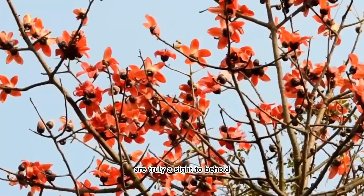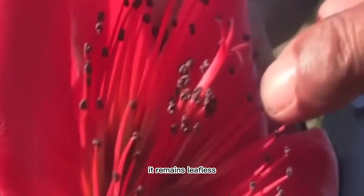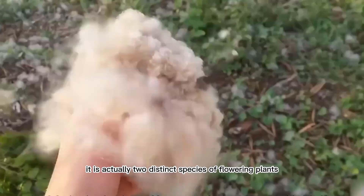The vibrant red flowers of this plant are truly a sight to behold. Interestingly, while the trunk of this tree does grow, it remains leafless despite this. The tree still manages to look stunning when in bloom. Although many may assume this plant to be a lily, it is actually two distinct species of flowering plants.